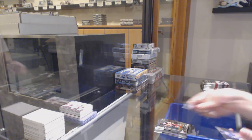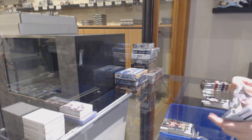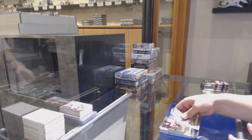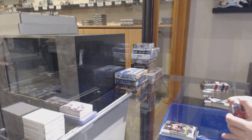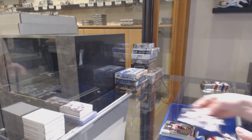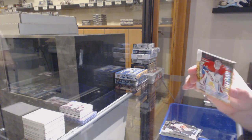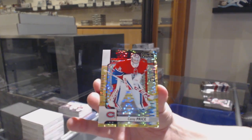Retro of Anders Lee for the Islanders. Rookie of Will Butcher for the Devils. Rainbow for San Jose, Brent Burns, and a rookie of Jesper Bratt for New Jersey. Rookie of Martin Necas for the Carolina Hurricanes. And a seismic gold numbered to 50 for the Montreal Canadiens, Carey Price.